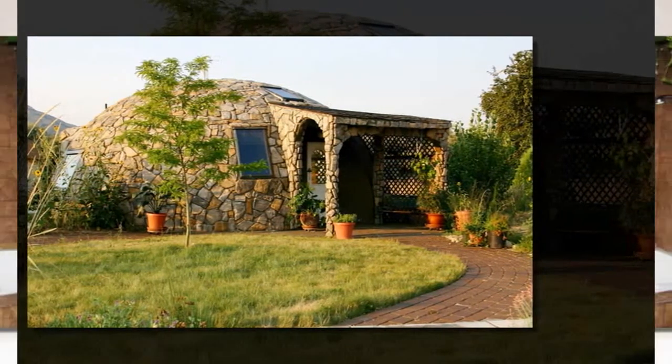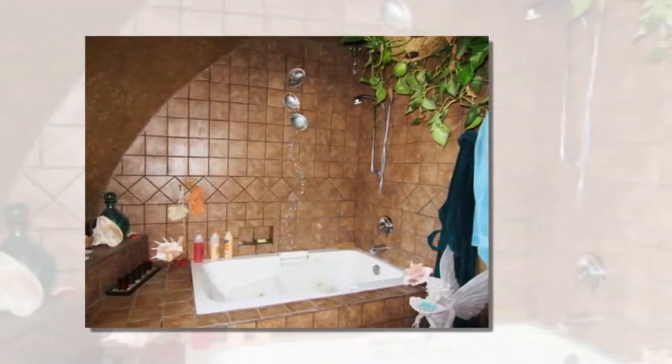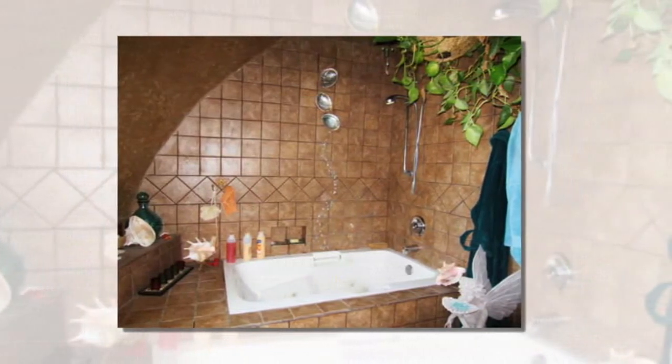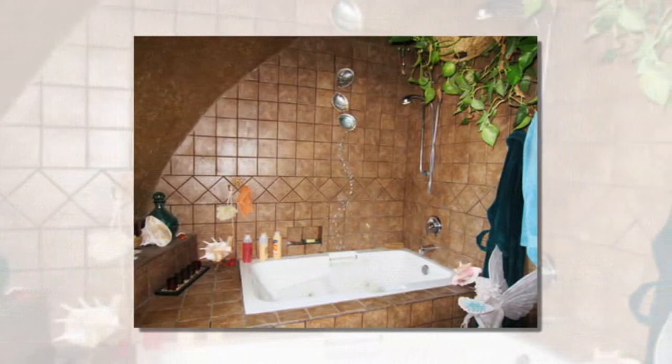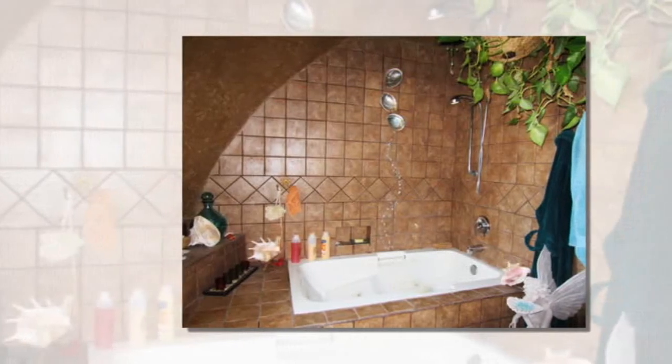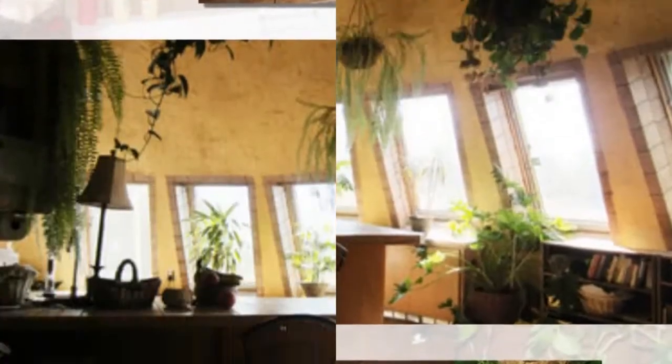South Industries worked on Lori's monolithic dome shell from March 2004 to July 2004. Lori moved into her dome in late July 2004 and started the interior construction herself. She subcontracted the flat work, plumbing and electrical, and she and her children finished the home.